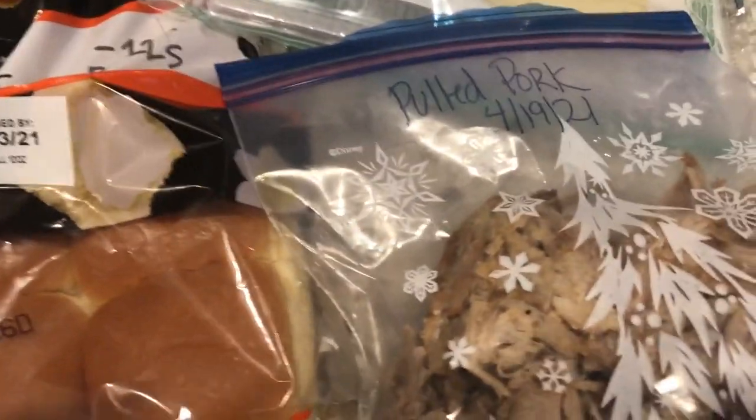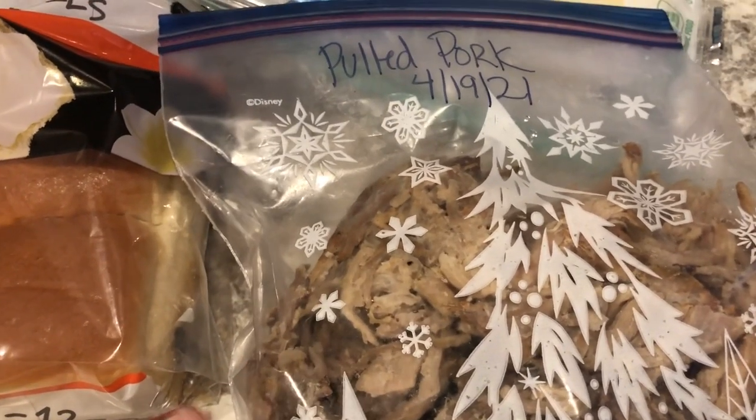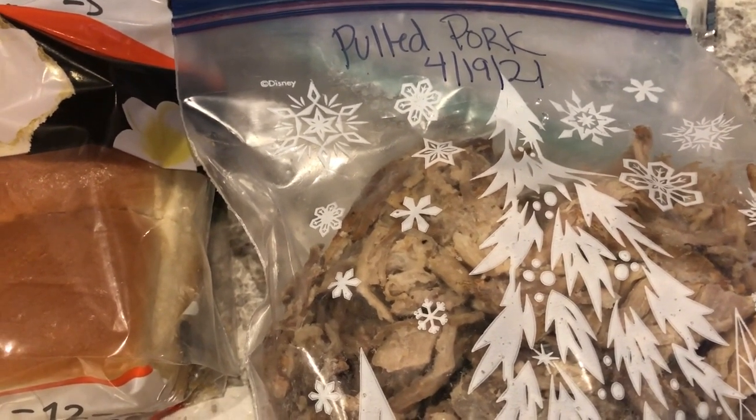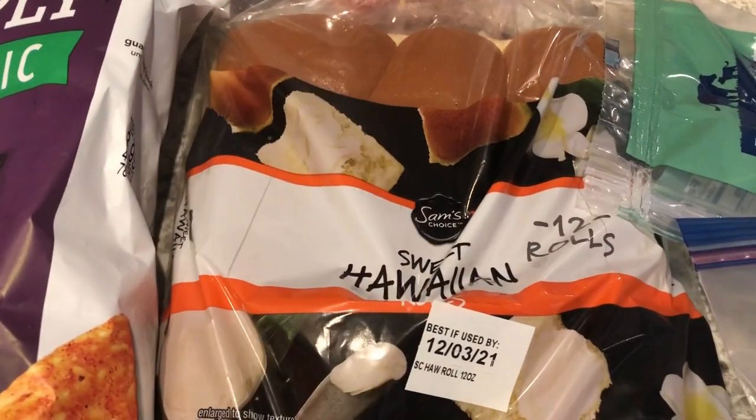For dinner tonight I pulled this pulled pork out of my freezer — I'd actually forgotten all about it — and I'm going to make pulled pork sliders. I've got my pork here and I'm going to use this barbecue sauce, mix it up, warm it up, and put it on these Hawaiian rolls.